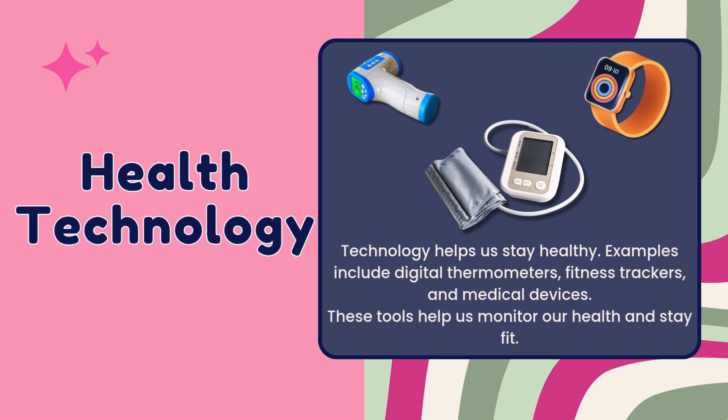Technology also helps us stay healthy. Examples are like digital thermometers, fitness trackers, and medical devices. These tools help us monitor our health and stay fit.